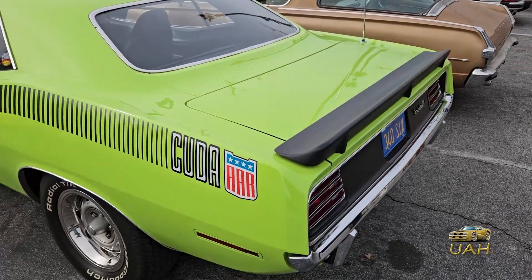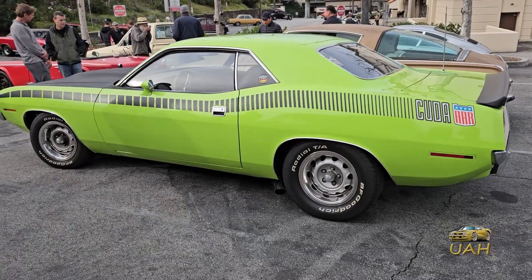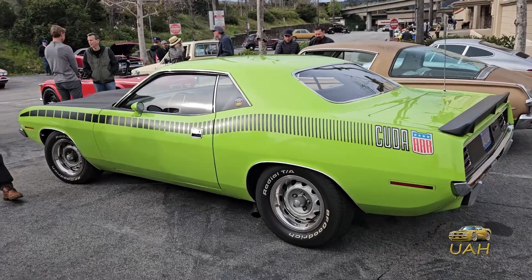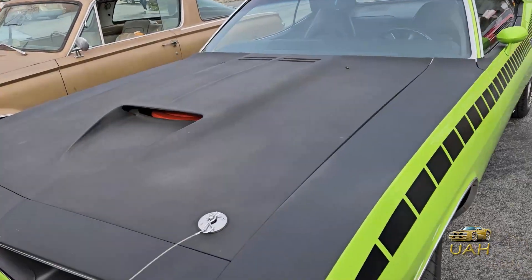The Cuda AAR represents the pinnacle of American muscle car engineering with its combination of power, style, and performance. Owning a Cuda AAR is like owning a piece of automotive history — it's a testament to Plymouth's dedication to excellence.